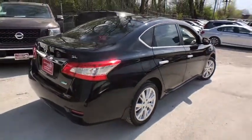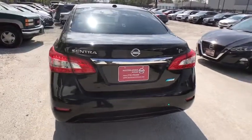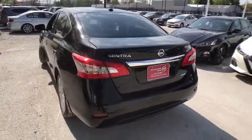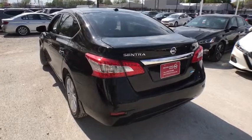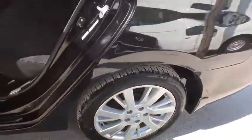Here are some of this vehicle's great options: steering wheel audio controls, stability control, traction control, anti-lock braking system, keyless entry, Bluetooth, leather-wrapped steering wheel, power steering, adjustable steering wheel, cruise control, keyless start.